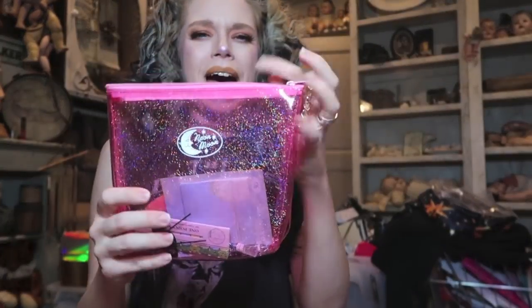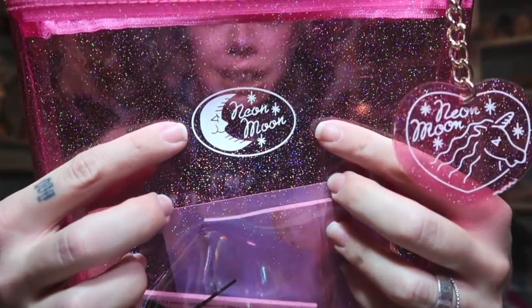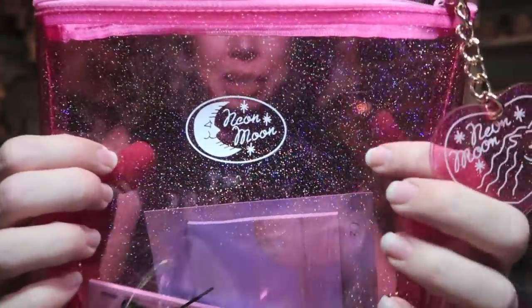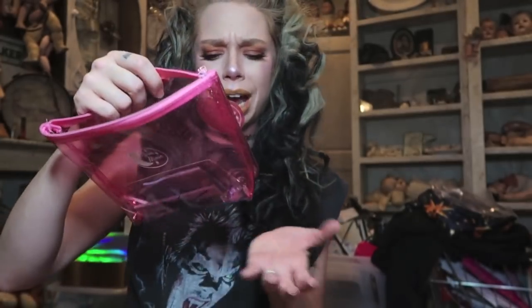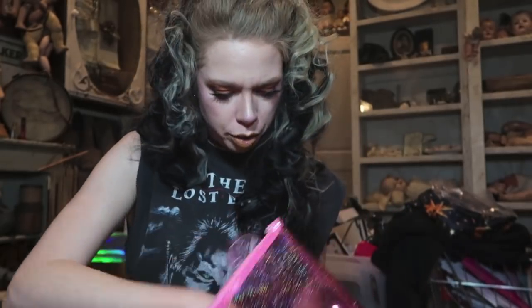I have an adorable makeup bag — it's like a rose pink color and I love this little logo on it. It says 'neon moon,' so it's got glitter infused in it and a little unicorn keychain. I feel like it's really spacious. I think this was around four to five dollars so once again you can get a lot of good-priced things that are actual good products.